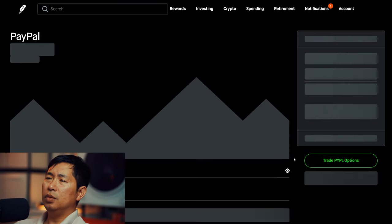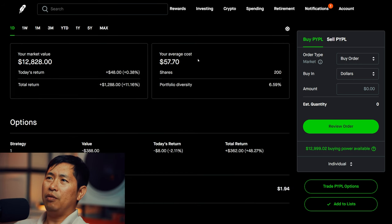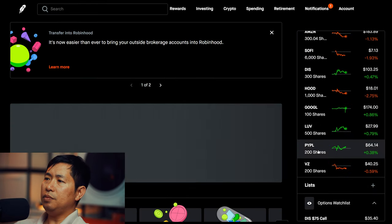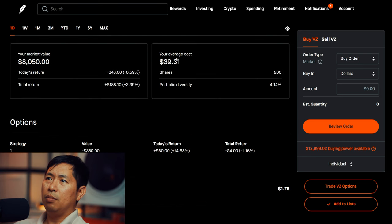I have 200 shares of PayPal. PayPal is at $64.14. My average cost is $57.70. Total return: $1,288. I have 200 shares of Verizon. Verizon is at $40.25. My average cost is $39.31. Total return: $188.10.